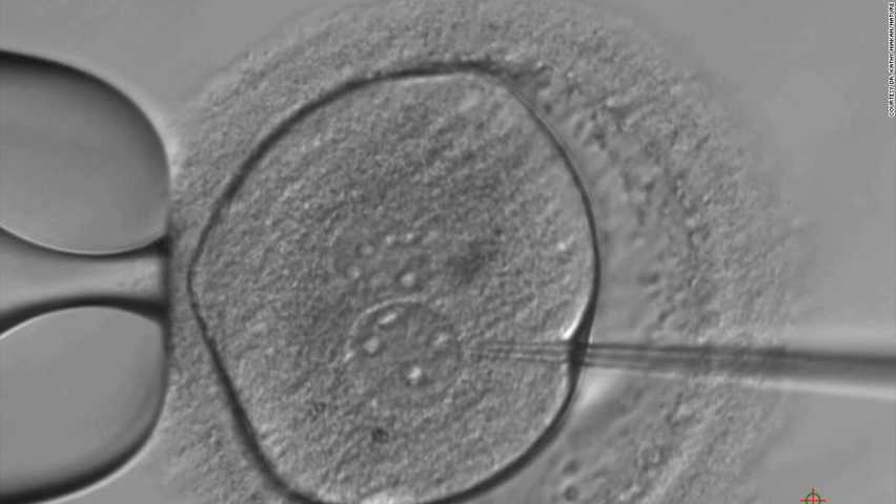"One in every four couples has been affected by infertility, and to address the issue, we have to understand the biology of the earliest stages of human development," commented Dr. Dusko Ilic, reader in stem cell science at King's College London, who also was not part of the research. "The study is another proof that the findings from experimental animal models cannot always be extrapolated to humans."